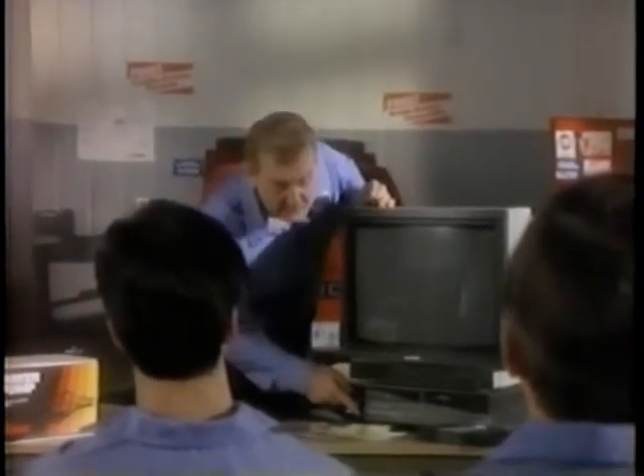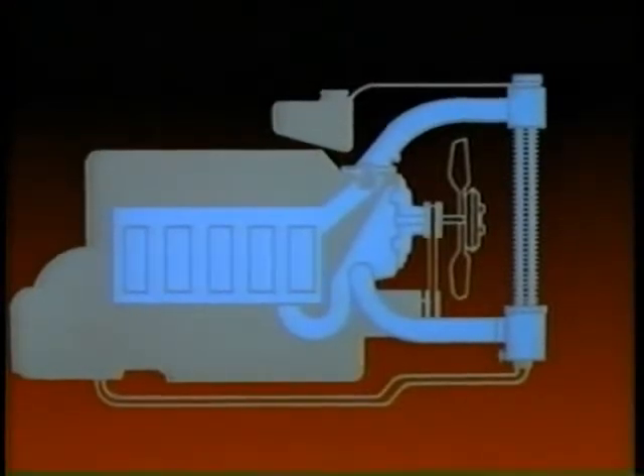Now, most of us know cooling systems inside and out, but let's review some of the fundamentals anyway. Watch the monitor. This simplified drawing shows the major parts of a cooling system.